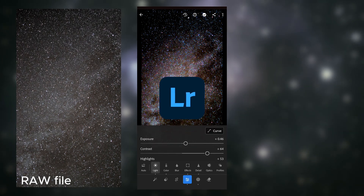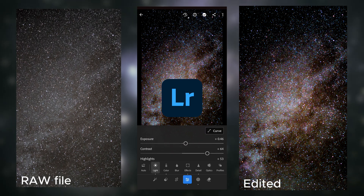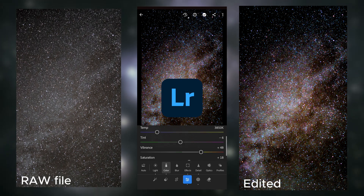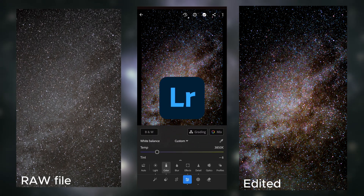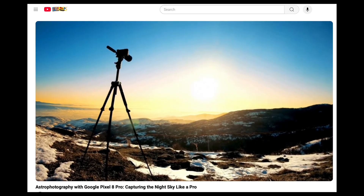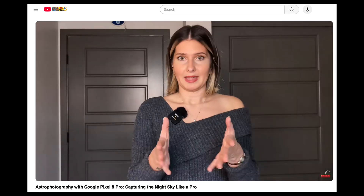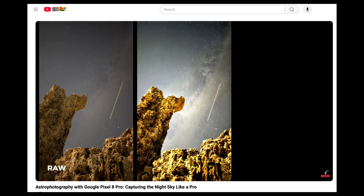Don't forget to shoot in RAW and edit your photos later so you can bring out all the details in your shots. You can use Affinity Photo 2, Skylum Luminar Neo, or my go-to editing program Lightroom. If you want to learn how to set up for astro mode on Pixel 8 Pro and the key things to watch out for before heading out, definitely check my earlier astro video in the Pixel 8 Pro series.